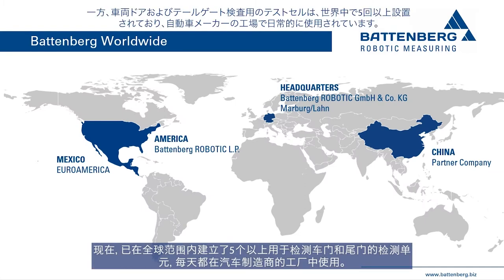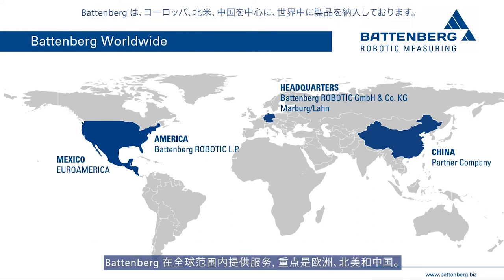The test cell for vehicle door and tailgate testing has meanwhile been set up more than five times worldwide at OEM factories and is used every day by quality testing engineers. Battenberg delivers worldwide with a focus on Europe, North America, and China.